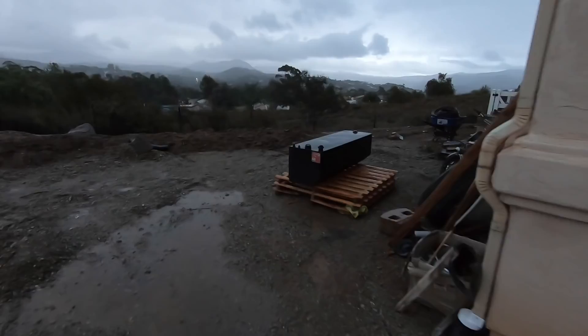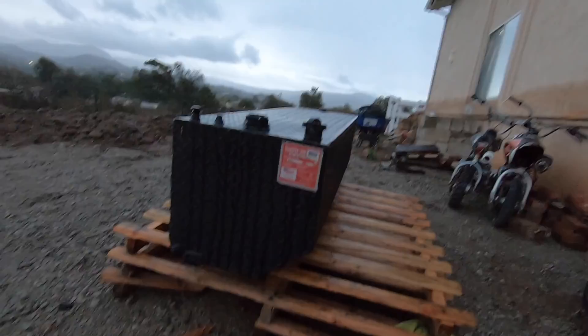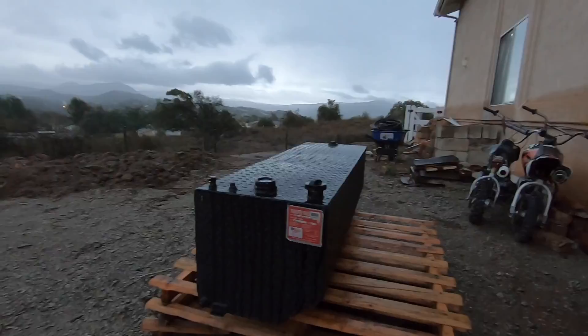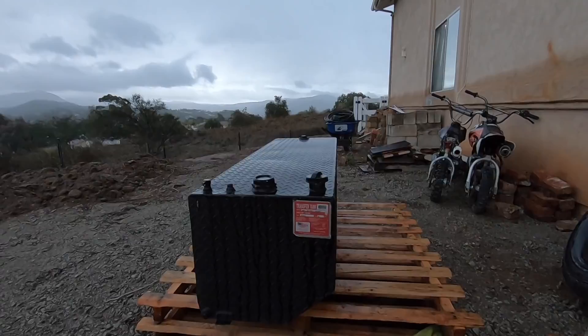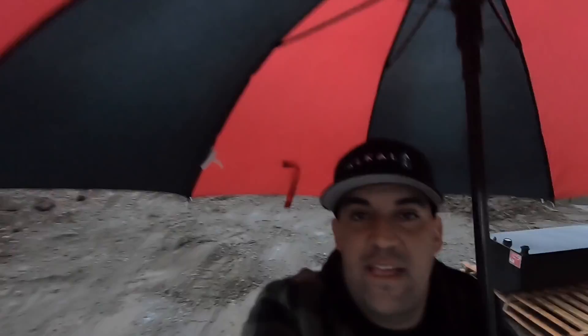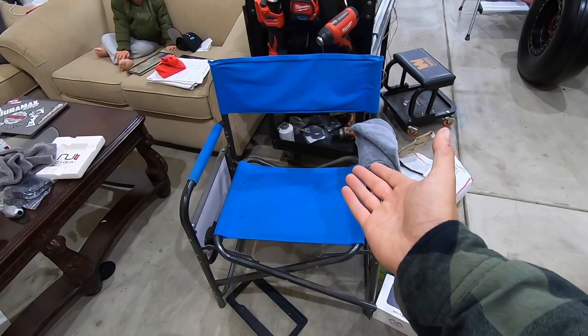Also guys, another thing - this tank is now for sale. It is the RDS tank. It is for a 1500 - if you're wondering what that little thing is right there, that is to clear the wheel well. It's a custom made tank specifically for 1500 trucks, made for a Chevy 1500. I'm getting rid of it because it's been sitting here for a while and it is a 65-gallon tank. Let me know if you're interested - I will give you guys a smoking deal. You can DM me on my Instagram at DuramaxKing2500.